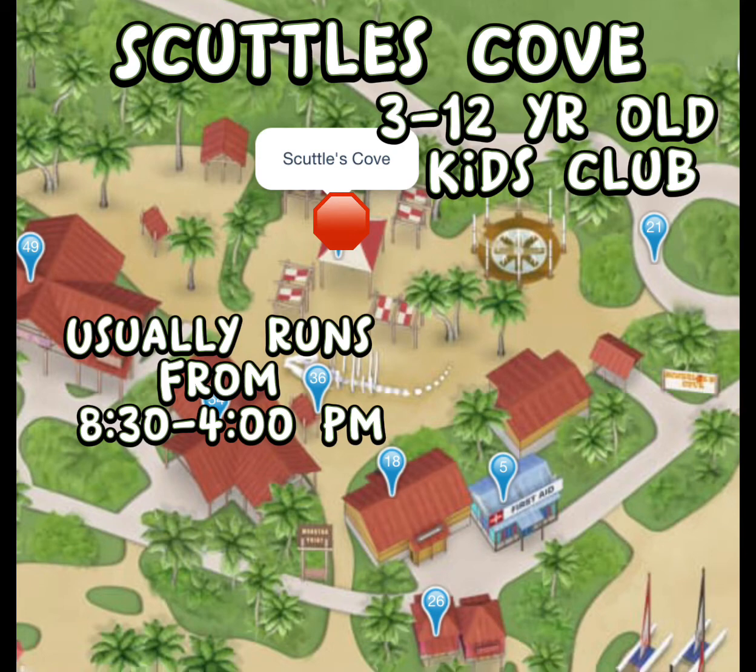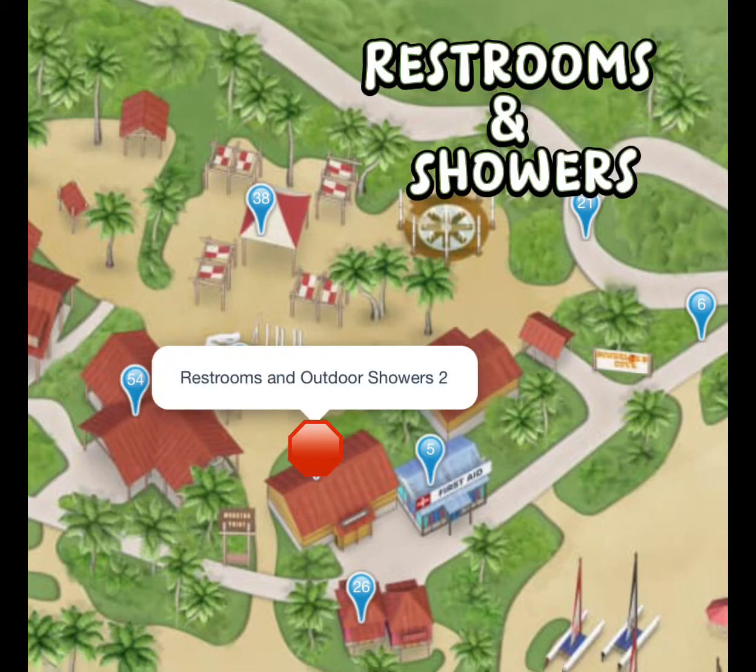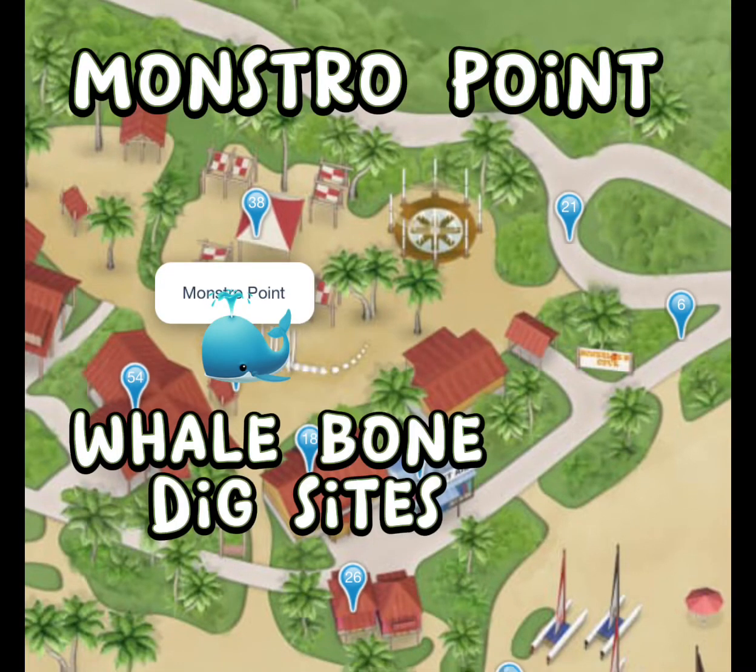This is definitely the stop you want if you are dropping off your little ones at Scuttle's Cove — the kids club for ages three to twelve. It is set far back from the water so you don't have to worry about them running in unsupervised. They will have lots of fun things including sandcastle building, beach parties, sand soccer, water games, and scavenger hunts.